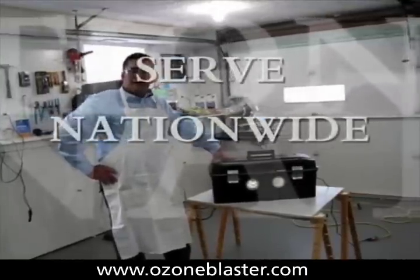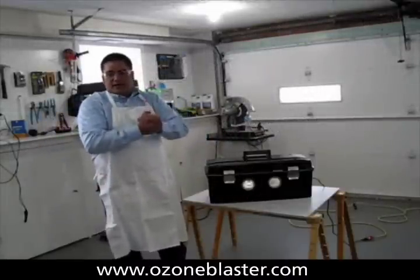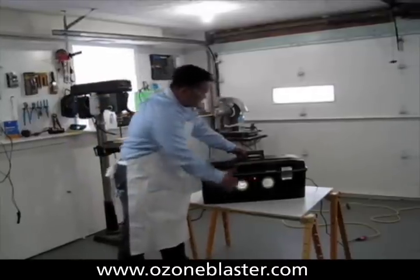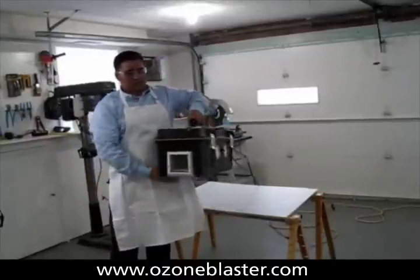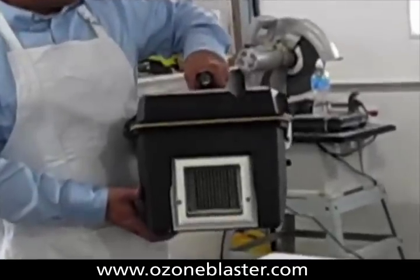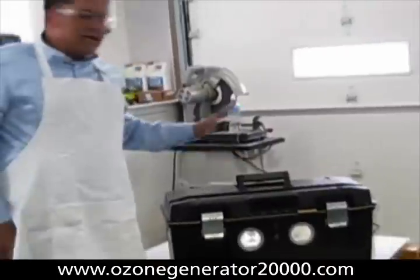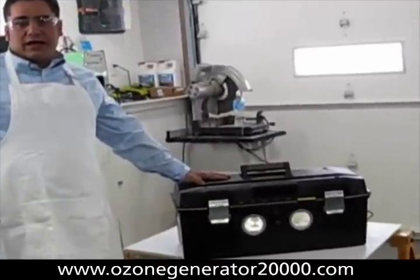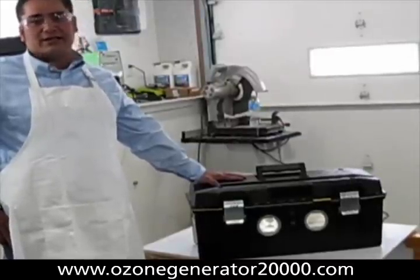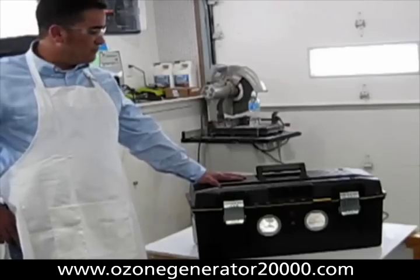I took all of that experience, all of the knowledge and wisdom, and fused it together into one unit — the Bioblaster. This is the most powerful ozone cannon on the market today. It puts out 18,000 milligrams of ozone per hour and it's priced at less than half of the competition. It's built into a rugged carrying case that has been time tested in the field with my men — the only case they've ever managed to not break after over a year of use.